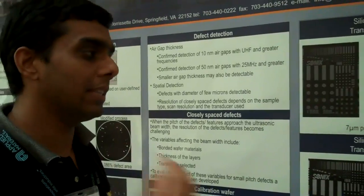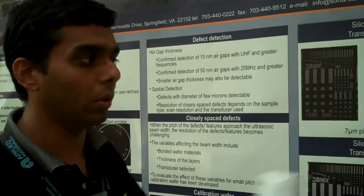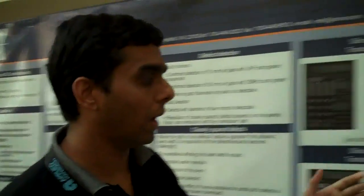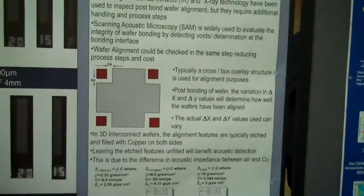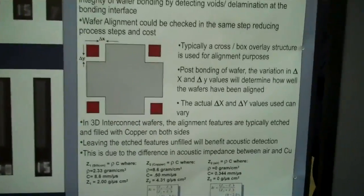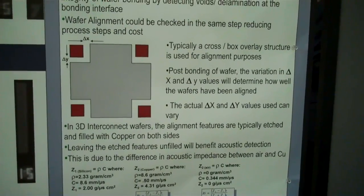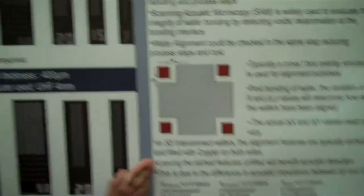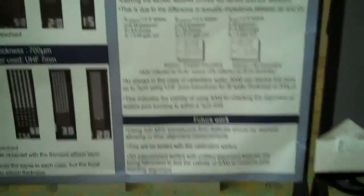Defect detection — and at the same time, if you can also check for post-bonding alignment, it's going to be very beneficial. By measuring the delta X and delta Y, we can actually find out how well we have aligned. Currently, for this combination, anywhere within a 7-micron shift, we can actually detect. We'll be able to use SAM technology for alignment, but semi-standards are getting more demanding and we need to do a better job at that.